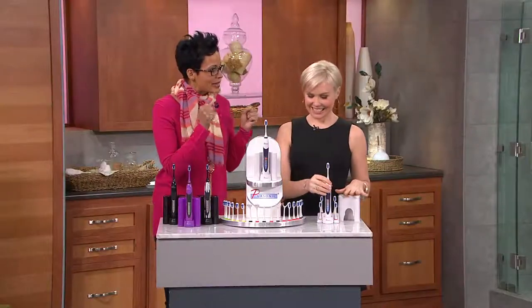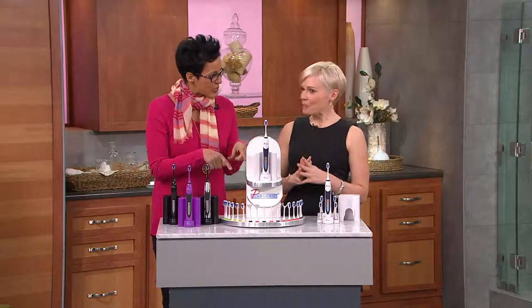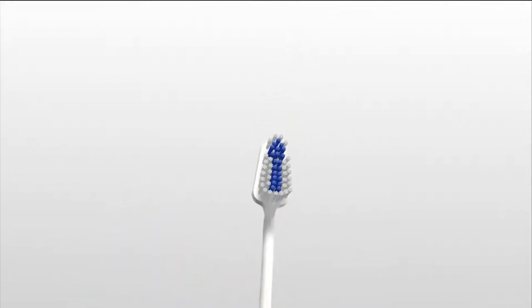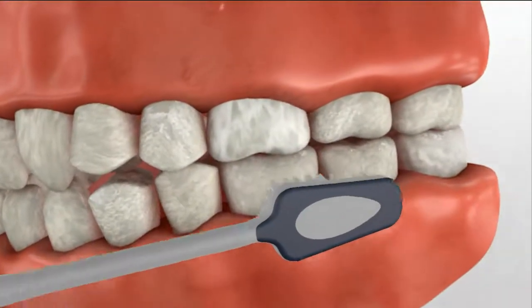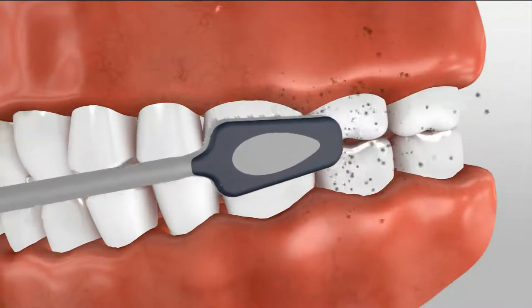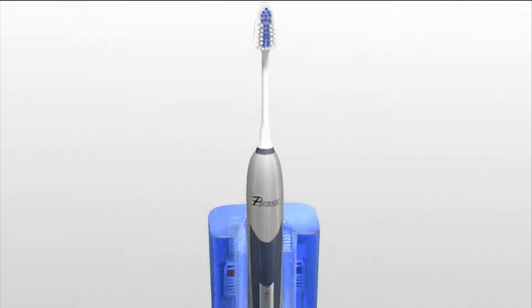So what exactly is sonic cleansing? What we've really discovered is that sonic cleansing cleanses so much better, more effectively, and more gently than manual cleansing. This is 40,000 brush strokes per minute, which creates a pressure wave in the mouth — a gentle pressure wave that gets into the cracks and crevices that you physically cannot reach manually. Even if you could do 40,000 brush strokes per minute, you still would not be able to reach those cracks and crevices that a sonic toothbrush can.